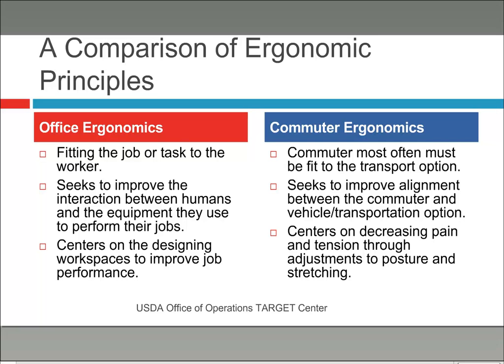Office ergonomics centers on designing workspaces to improve job performance — you can get a desk, height-adjustable workstation, keyboard tray, adjustable monitor arms, and build the ideal environment. With commuter ergonomics, unless you're part of a company developing trains, you can't really do that. So the focus here is on decreasing the pain and tension from your commute, and adjusting posture and stretching to accommodate it.